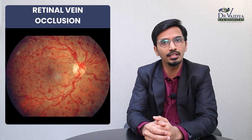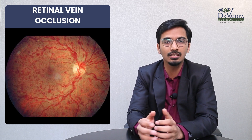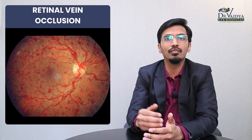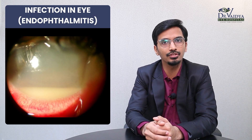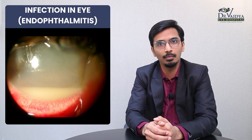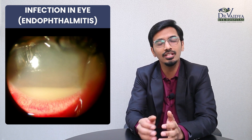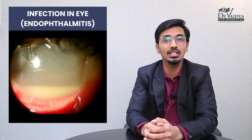The third common indication is called retinal vein occlusions — basically the retinal vessel or a vein is occluded, causing a swelling inside the eye. The fourth common indication is infection in the eye, commonly called endophthalmitis. This is a rather serious eye condition in which a number of injections may be needed and at times even surgeries.